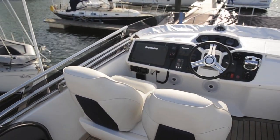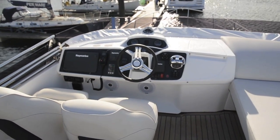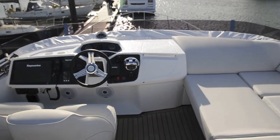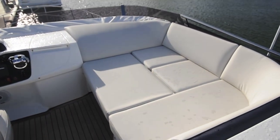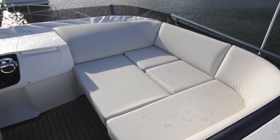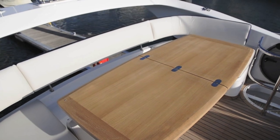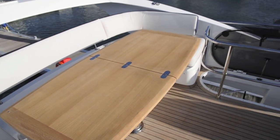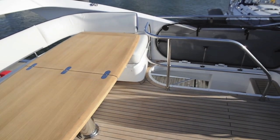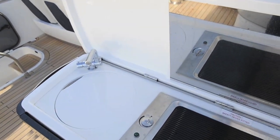Up on the flybridge we see the same sort of ergonomic sense at the helm that we see down below. The central seating position is good, although some may be frustrated by the fact that the navigator has to squeeze past the helmsman to get in and out of their chair. This section is currently set up as a sun pad but that central scrub can be removed to turn it into normal seating. Aft, where the old 42 used to have sunbathing space, the 43 has a large table and seating for six to eight people, and of course the wet bar, which on this boat has been specced with the optional griddle.